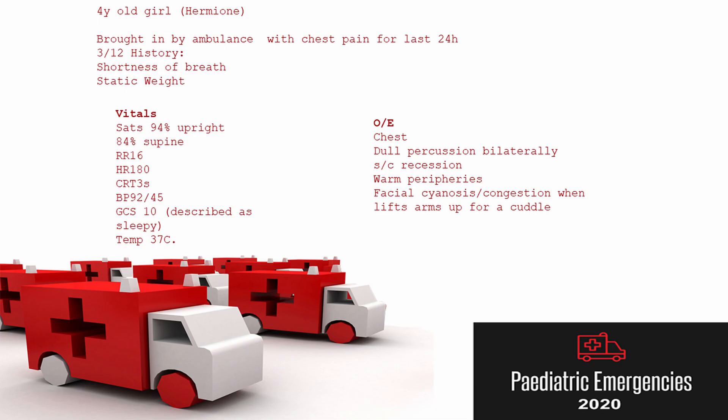Hermione is a four-year-old girl that was brought in by ambulance to our emergency department. She's had chest pain for the last 24 hours. With the background of that, she's had a three-month history of shortness of breath and static weight. Her vital signs are the stats of 94% when upright and these drop to 84% when she lies flat.